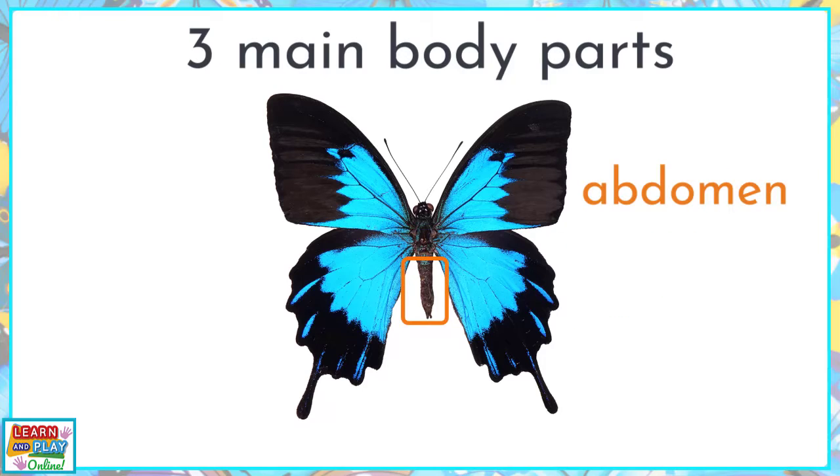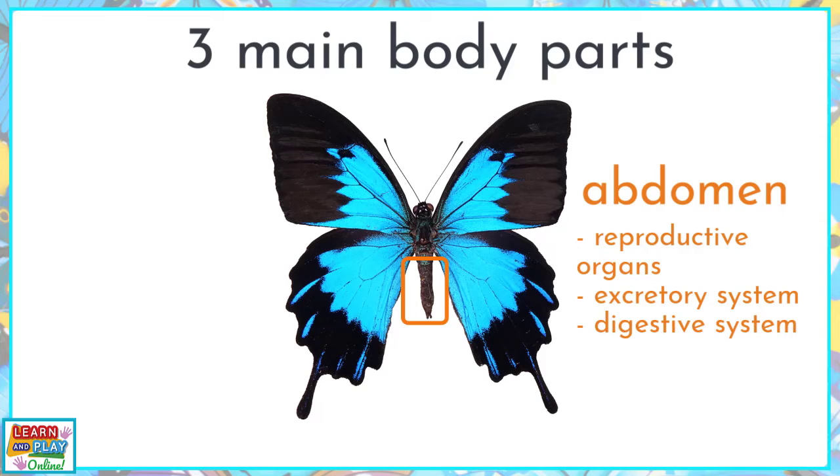The last main body part of a butterfly is the abdomen. This is where the reproductive organs, excretory system, digestive system, and circulatory system can be found.